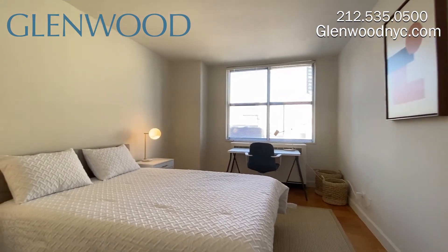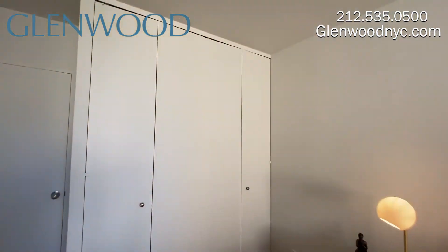The full-size bedroom also has that great view and this large closet.